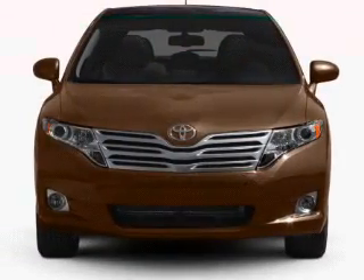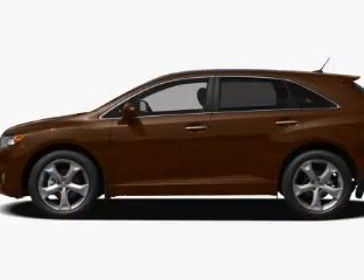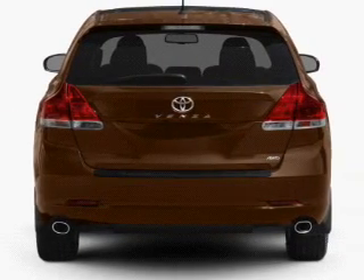Air conditioning, power door locks, power windows, power steering, cruise control, power mirrors, and AM/FM stereo with an MP3 player. Our website offers more information on all of our vehicles.